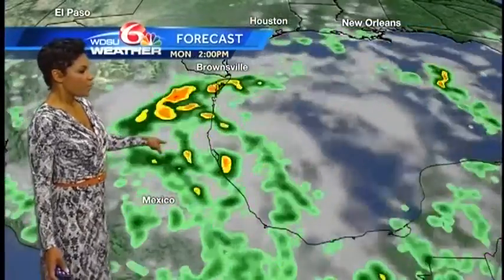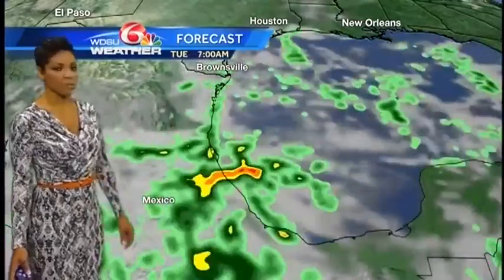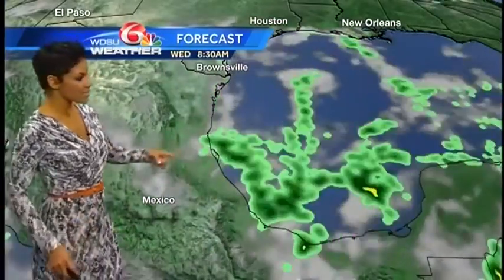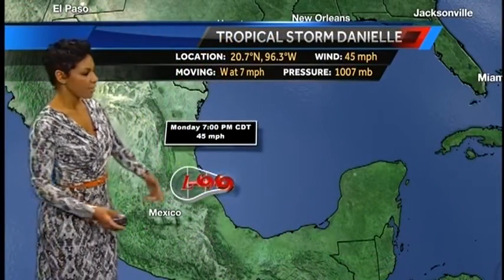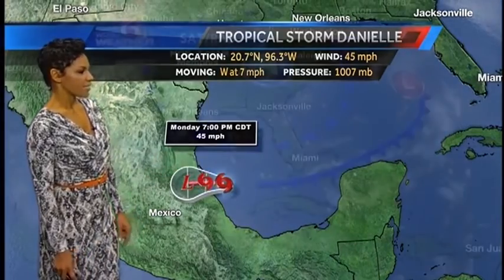We expect that to continue throughout the afternoon hours into the evening of Monday and early Tuesday. That rainfall potential of six to ten or more inches is possible for some locations around eastern Mexico, even extending north towards Brownsville, Texas in the coming day. So just some isolated rain action for Texas and more substantial rainfall for eastern Mexico through the next couple of 24-hour periods.